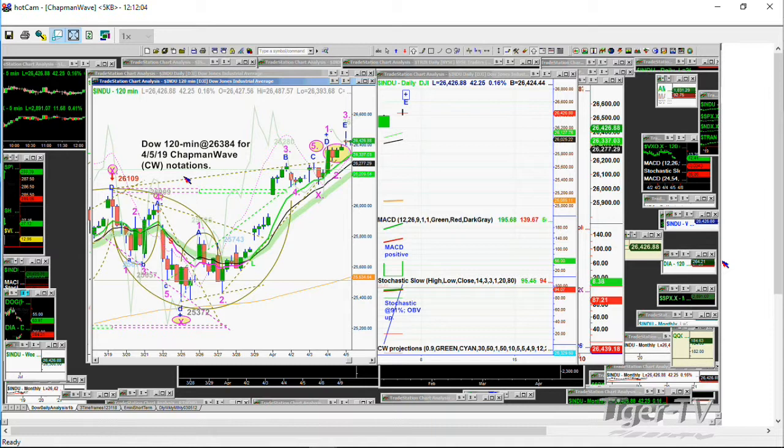If you go further up and come right back in, that cup and handle becomes like a cup and a double handle — I don't like it. I love the Chapman Wave cup and ladle where it powers right through, and then you start the ladle pattern. That says you can come back and retest the low — in this case, 26,101. You went to 26,138, didn't quite get there, but that was close. It hasn't actually retested that significantly at 26,122.